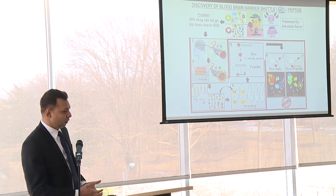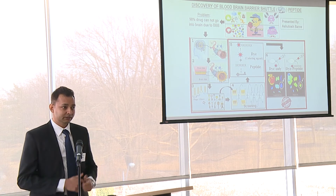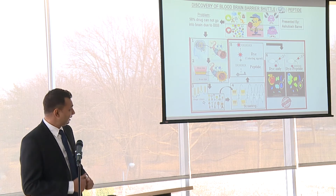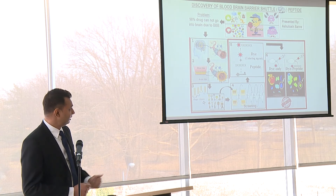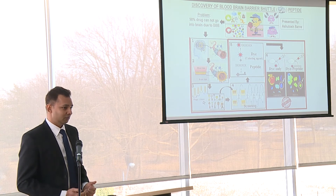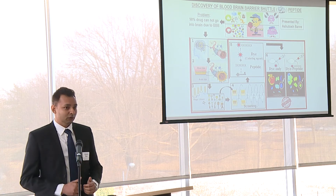We used that pool of keys and screened them against our five-step screening procedure, which is comprised of a model we prepared and also animals. Finally, we got a couple of keys that can open that lock, and that key is actually a peptide — a small chemical compound which closely resembles things present in our body. So now we wanted to check how efficient it is.